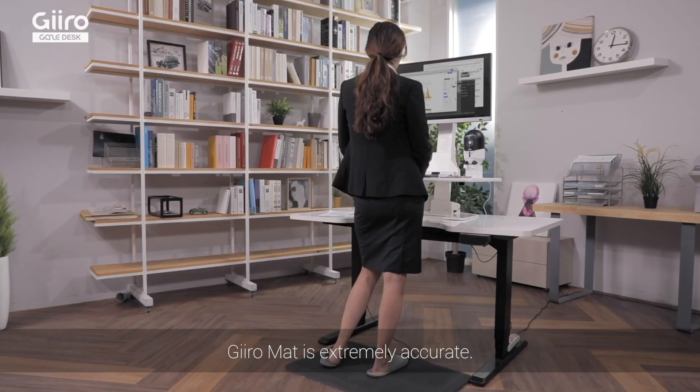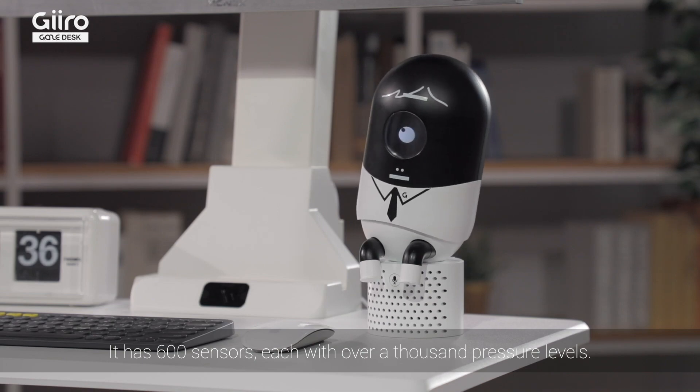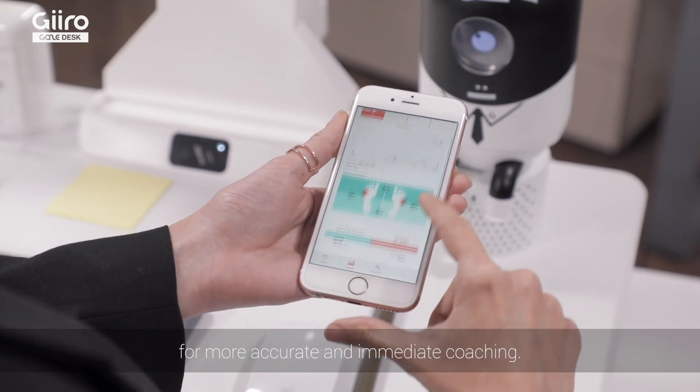GiroMat is extremely accurate. It has 600 sensors, each with over a thousand pressure levels. GiroMat syncs its data with GiroBot in real time for more accurate and immediate coaching.